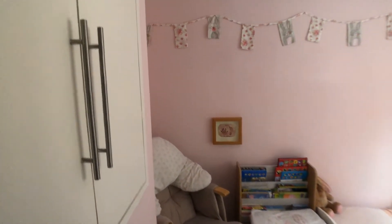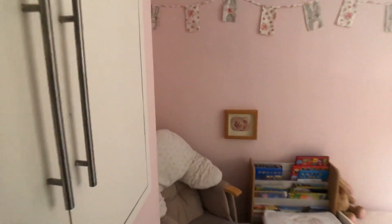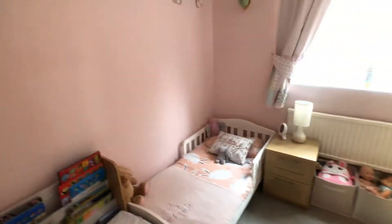This is bedroom number three, which has a useful double storage cupboard over the stairs bulkhead.